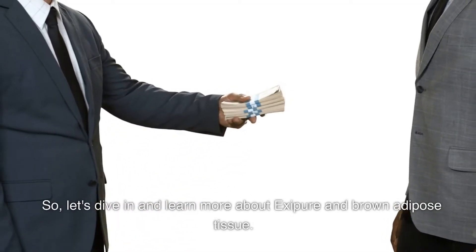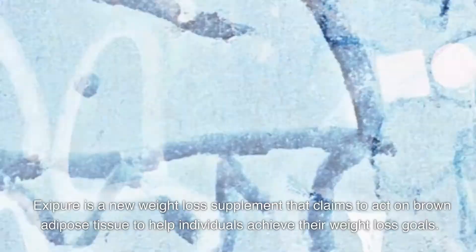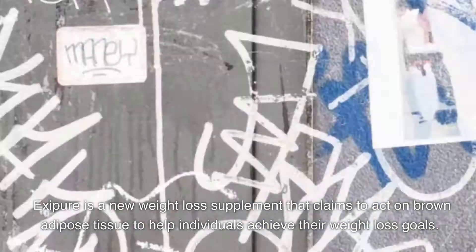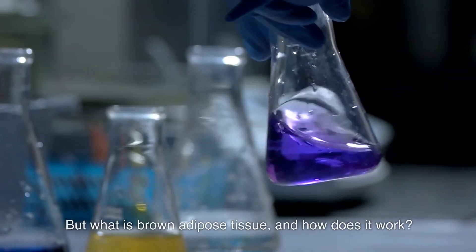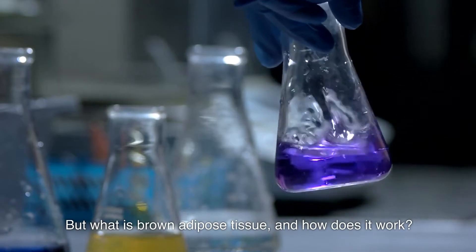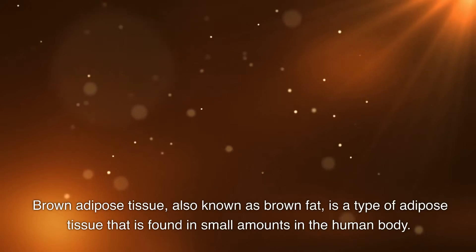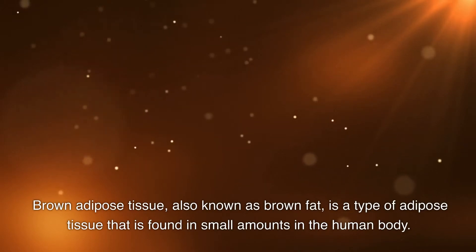Let's dive in and learn more about Exopor and Brown Adipose Tissue. Exopor is a new weight loss supplement that claims to act on Brown Adipose Tissue to help individuals achieve their weight loss goals. But what is Brown Adipose Tissue, and how does it work? Brown Adipose Tissue, also known as brown fat, is a type of adipose tissue that is found in small amounts in the human body.